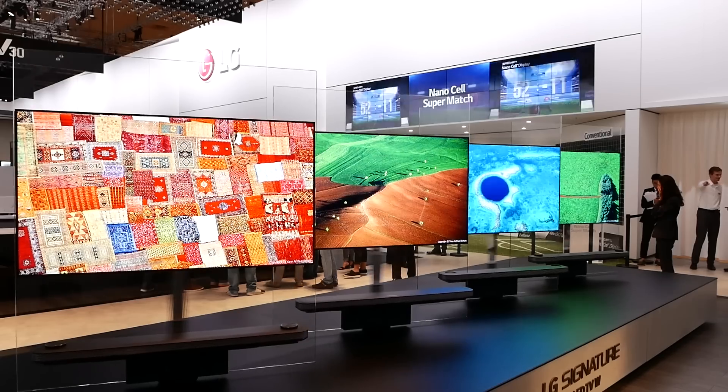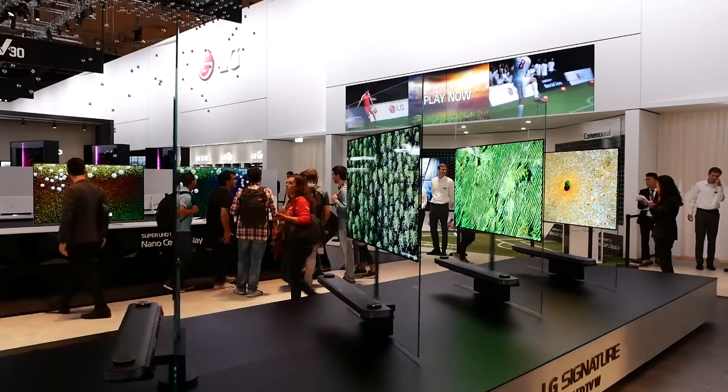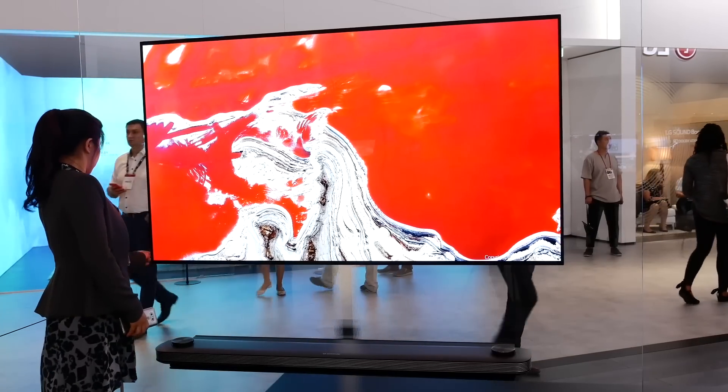Hello everyone, Vincent Teo from HDTV Test here. I'm here at LG's show hall at the IFA 2017 Consumer Electronics Trade Show in Berlin, and I'm here with Mr. Darren Peterson, who's the head of product marketing and partnerships at LG UK. Thank you Darren for taking the time to speak to us. You have one of the most impressive show booths with all these wallpaper TVs, and one of the big stories is clearly the launch of your new 77-inch W7 Signature Wallpaper Television. Would you like to tell our viewers more about that?